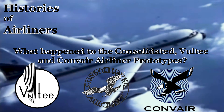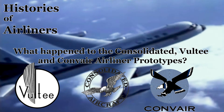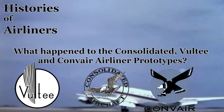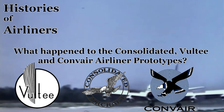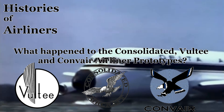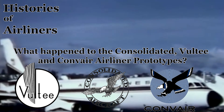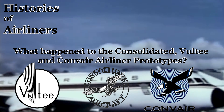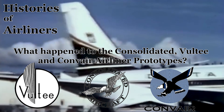This is the story of three companies — Consolidated, Vultee, and Convair — whose names became synonymous with innovation and progress in the burgeoning world of commercial airliners. From the streamlined Vultee V-1, a pioneering attempt at a modern airliner, to Consolidated's aquatic workhorse the Consolidated Commodore, which was developed from an aircraft initially designed for the U.S. Navy, and finally the sleek pressurized Convair 880 and 990, built to challenge the dominance of the jet age — these manufacturers left an indelible mark on the history of flight.